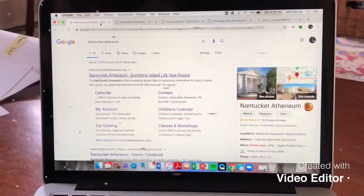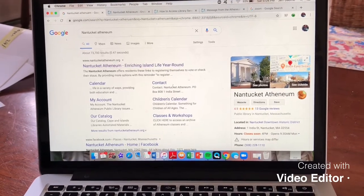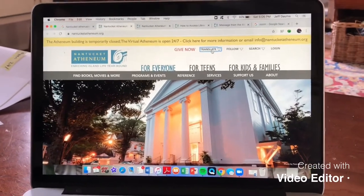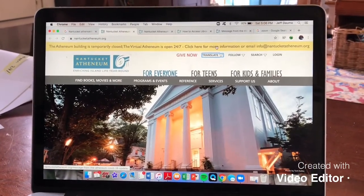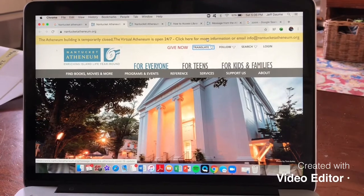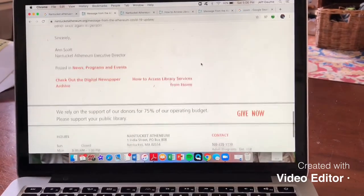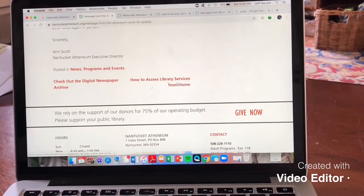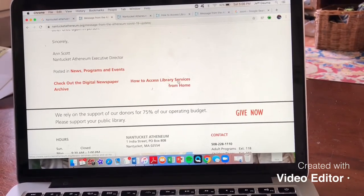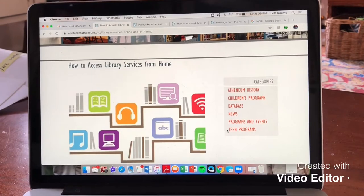Let's go over some of the ways she told us we can access the library during this time while the building is actually closed. First, you can go to Google and type in Nantucket Athenaeum in the search bar. Then click on translate if you need the website in a different language. Next, click on the yellow line that says the Athenaeum building is temporarily closed — the virtual Athenaeum is open 24-7. After you click that, you'll go to the very bottom of the page and in red it says how to access library services from home. After pushing that, you'll see many options for accessing the Athenaeum from home, including children's programs and teen programs.